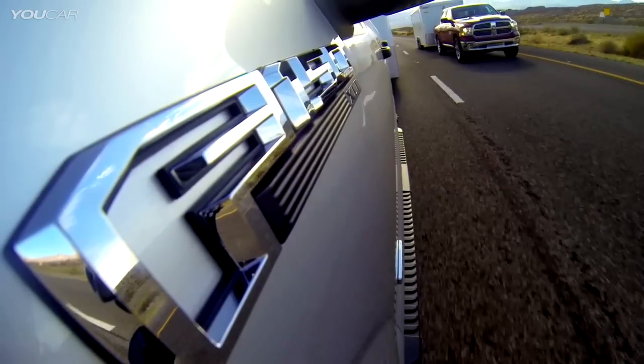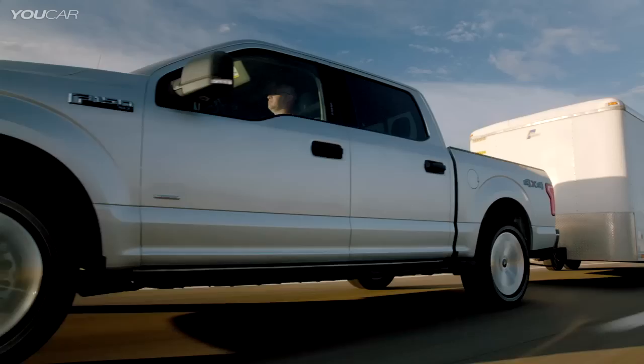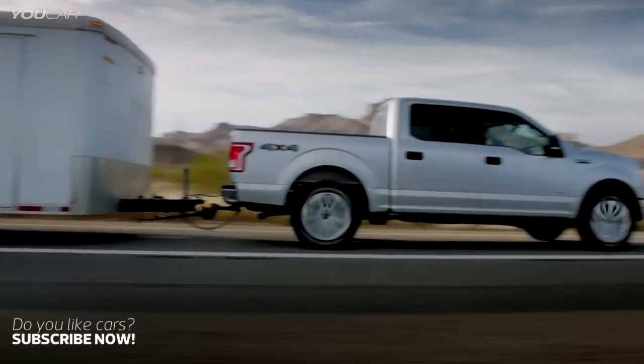If our customers need to tow 7,000 pounds, they're going to be able to do it like a V8 could do it. The F-150 proves once again that finding smarter, more efficient ways to get the job done is what it means to be Built Ford Tough. What you saw today was the future for pickup trucks. It's not just about horsepower and torque anymore — it's about power to weight, being able to give customers better fuel economy without compromise.